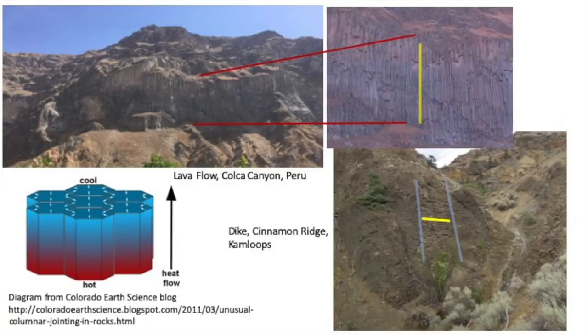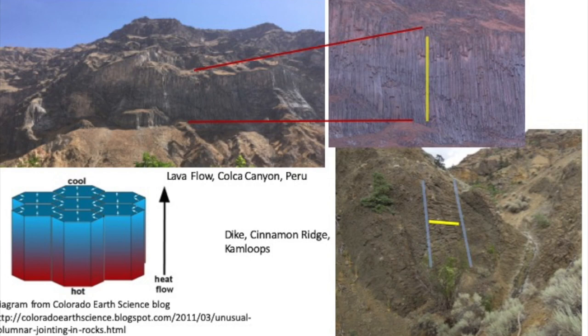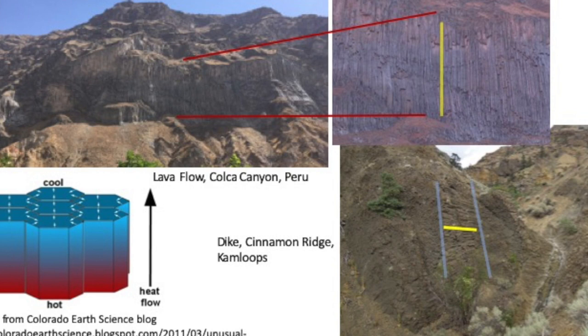Columnar joints form as lava cools and contracts. They tend to form so that the long axis of the column is perpendicular to a flow top, as exemplified by the spectacular flows exposed in Colca Canyon in Peru, and perpendicular to a dike margin, as shown in the example on the right.